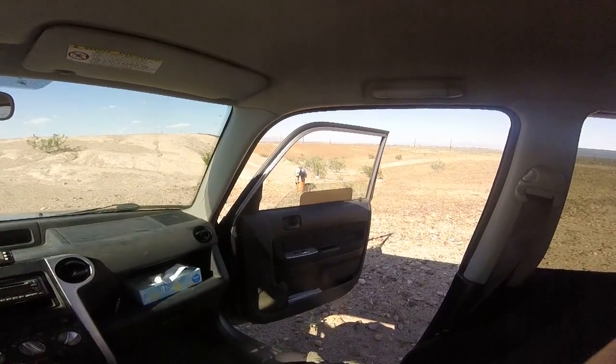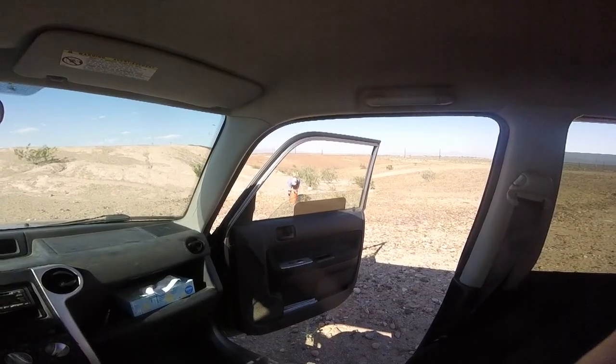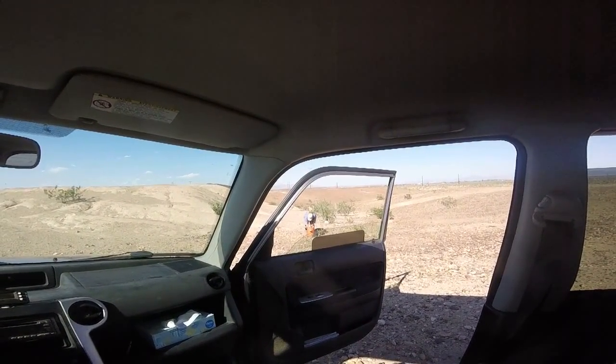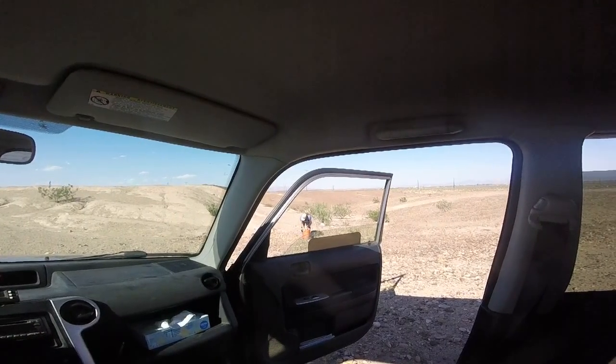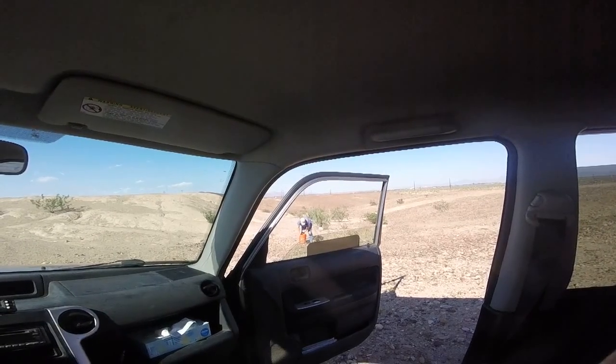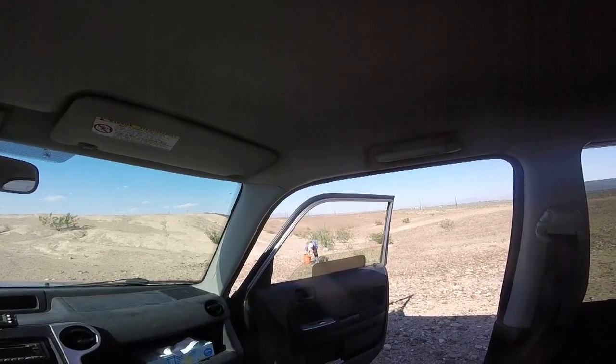Today is Tuesday, I think like the 17th or 18th. We're out by Blythe, a few miles before Blythe, in the Mesa Verde area. Kay's collecting fossils. This is one of our favorite spots to find fossils.